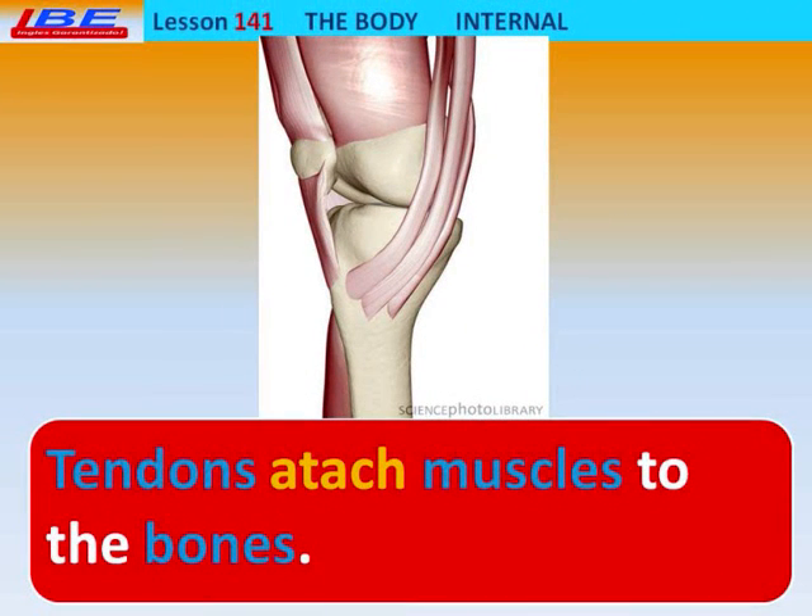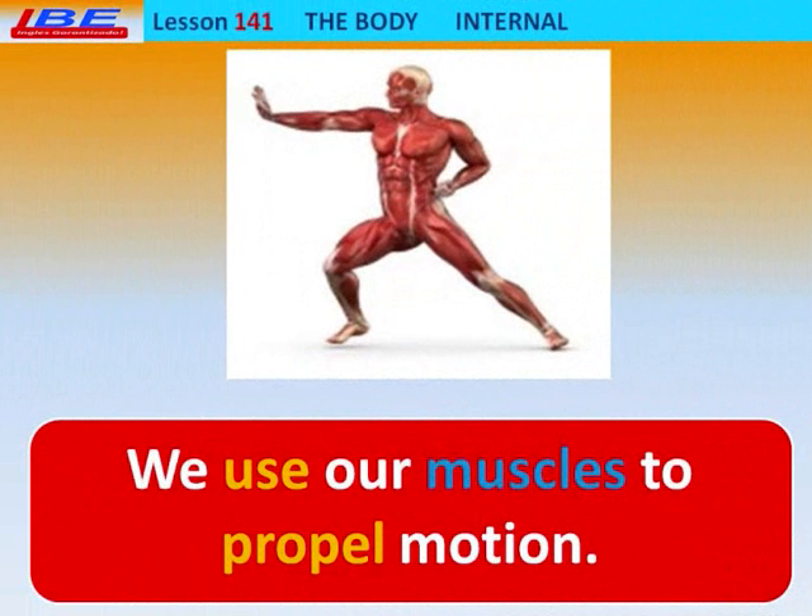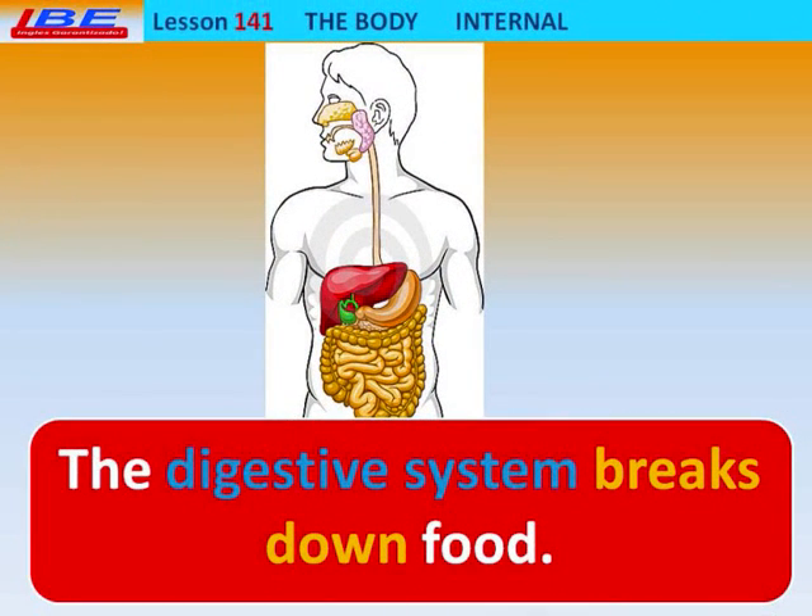Tendons attach muscles to the bones. We use our muscles to propel motion. The Digestive System breaks down food.